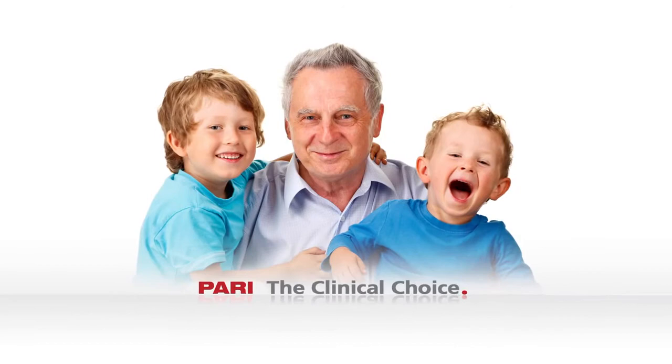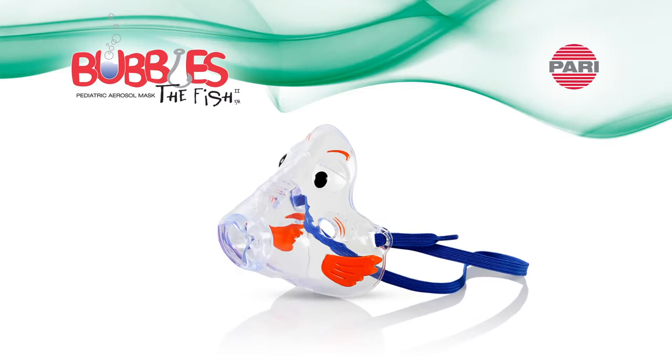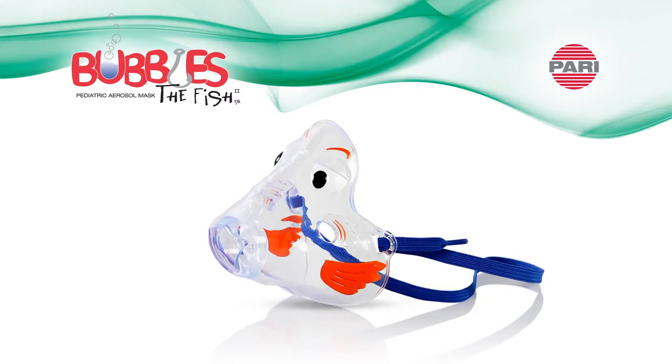PARI, the clinical choice in aerosol delivery. This educational short will demonstrate the technology and benefits of PARI's Bubbles the Fish 2 pediatric aerosol mask.